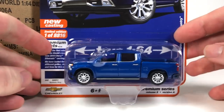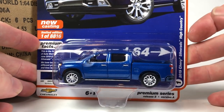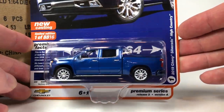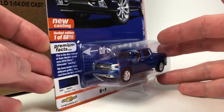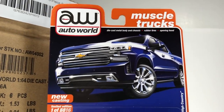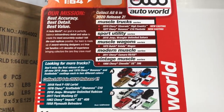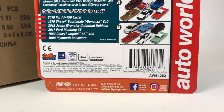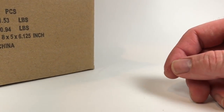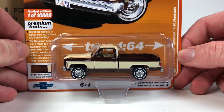Let's get right into version A, grabbing them out one by one without peeking. First up, one of 8,816 — this is the 2019 Chevy Silverado High Country, brand new tooling from Auto World, in north sky blue. Looks pretty darn good. Here's a quick peek at the card art — beautiful illustrations. I just take everything out of the package.